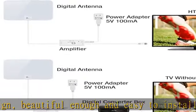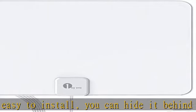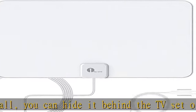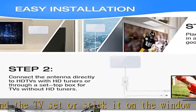Long-range reception: the HD TV antenna is large enough to receive TV signals up to 200 miles, and it carries signal amplifiers, making it easier to amplify the antenna to get the best reception when you put it anywhere in your home.